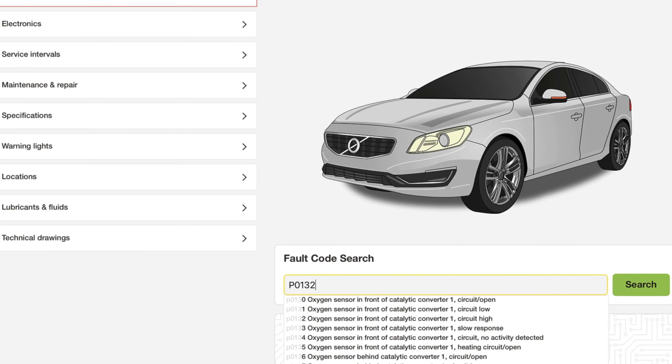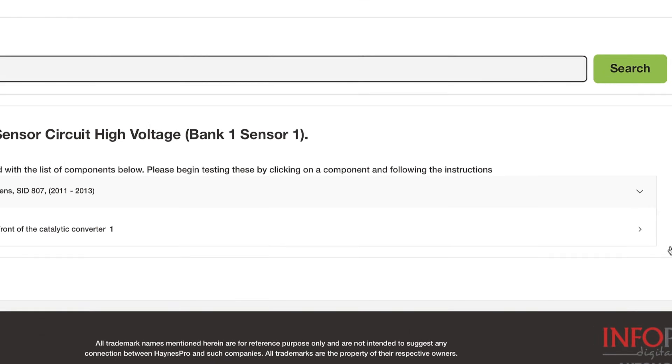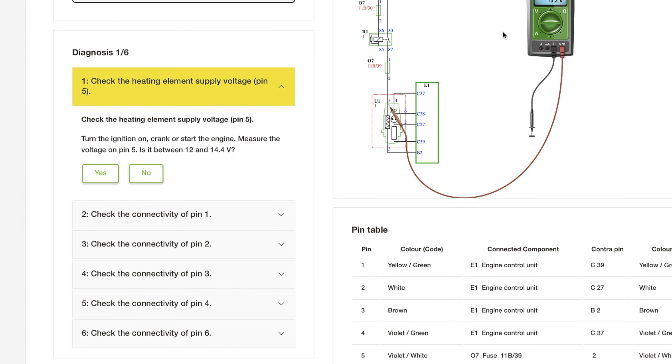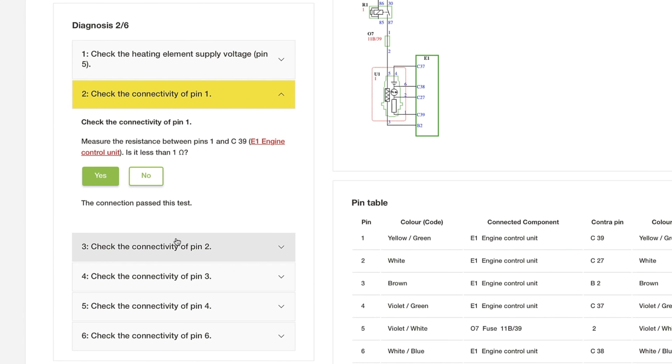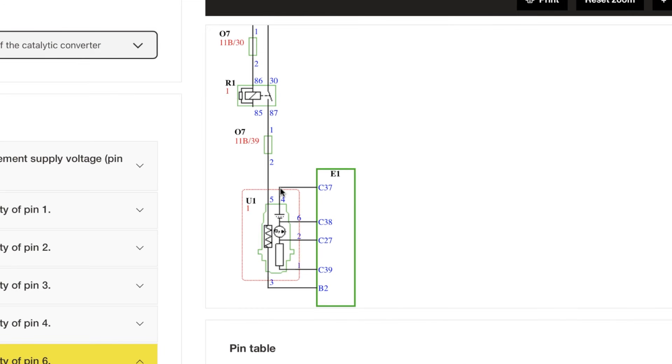Remember, to make the most of your OBD code reader, pair it with your car's Haynes Autofix to diagnose and repair all sorts of faults on your vehicle. Autofix's electronics diagnostics module goes far beyond what commonly available fault code readers offer. Find out more at haynes.com/autofix or search for Haynes Autofix.